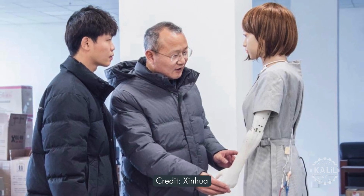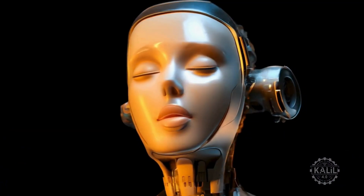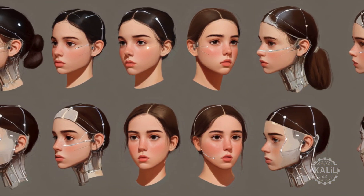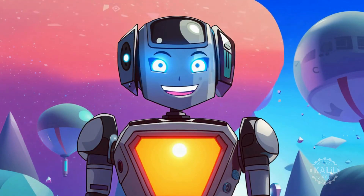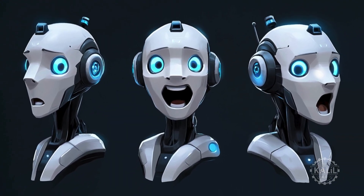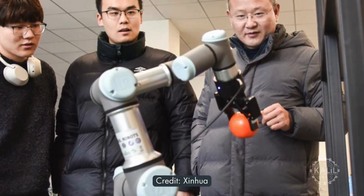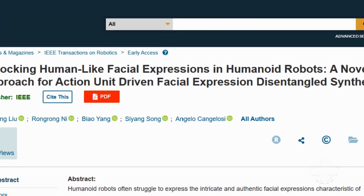Chinese scientists say they've cracked the challenge of making humanoid robots show realistic facial expressions. They say the two-step process they've devised can improve human-robot interactions in roles like customer service and caregiving. Software teaches the robot to create detailed facial expressions by using action units to isolate emotion-related features, helping the robot focus on emotions and making its expressions more accurate. The robot's face moves naturally using motor commands to match the expressions. The robot was developed by Professor Lu Zhafeng's team at Ho Hai University, and findings were presented in the journal IEEE Transactions on Robotics.